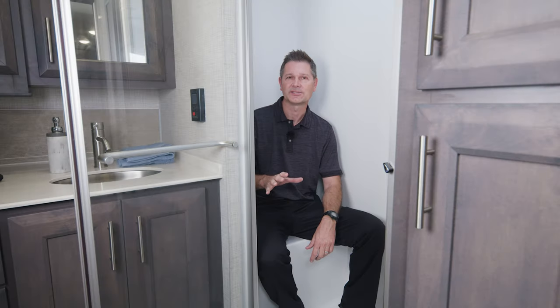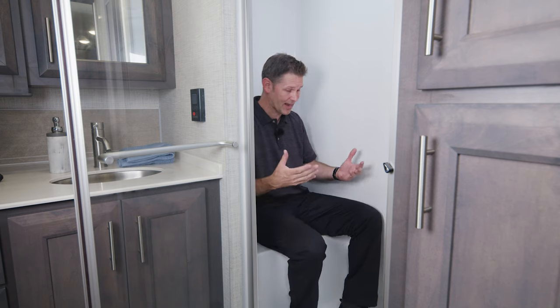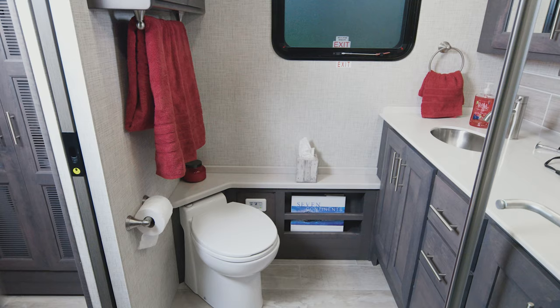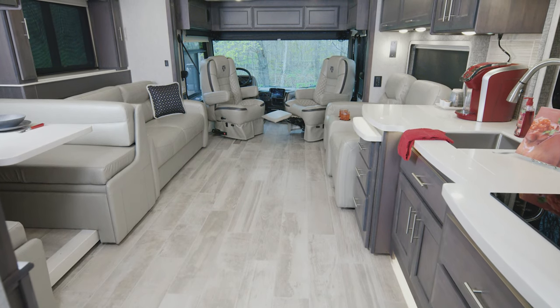One thing we always mention is how roomy the showers are. As a point of reference, I'm on the seat and I have plenty of room to move around in here. The 3901 also has a macerator toilet, and you will appreciate all the cabinets, drawers, and storage. Here's another look at the 3901.